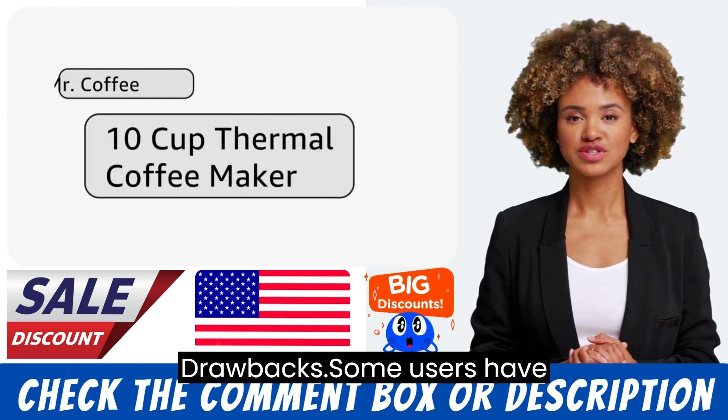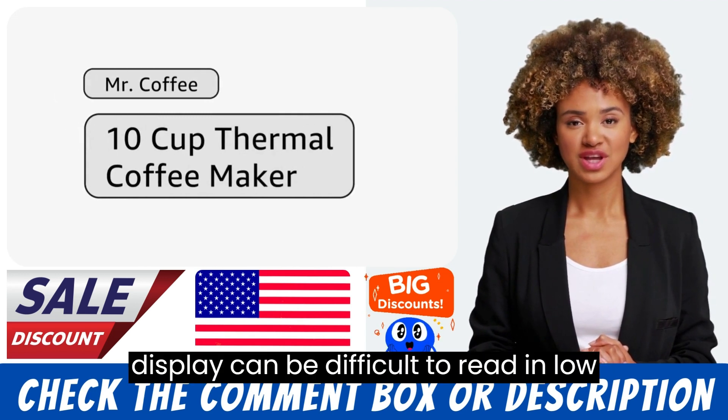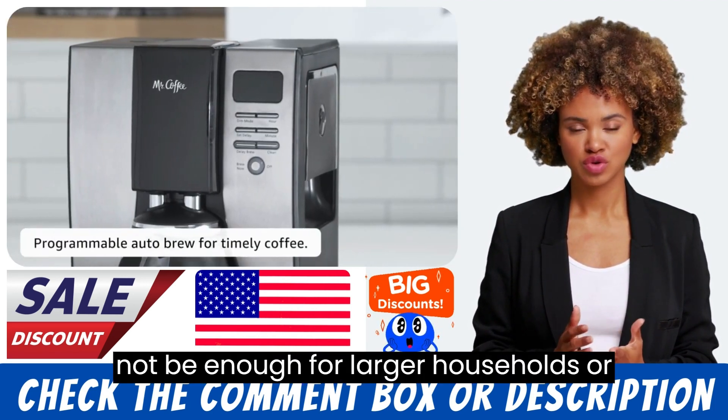Drawbacks: Some users have reported that the coffee maker can be difficult to clean. The digital display can be difficult to read in low light. The 10-cup capacity may not be enough for larger households or offices.